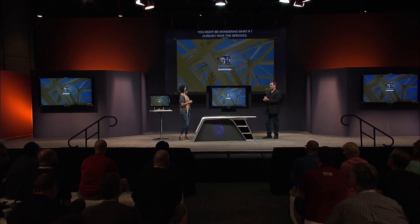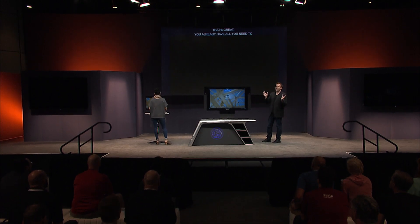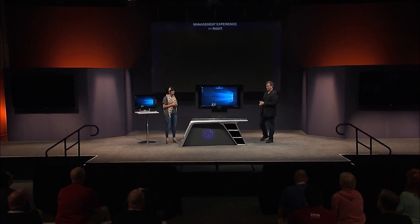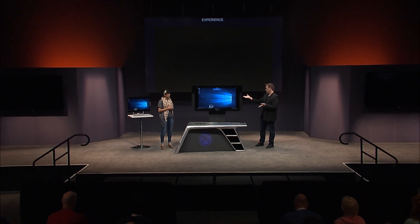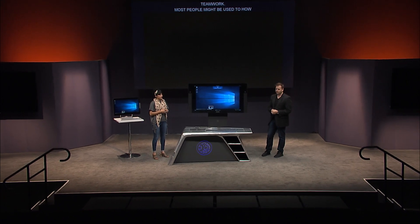Let's get started with the user experience, because there's a big focus in terms of Microsoft 365 and how it enables teamwork. Most people might be used to how to use a Windows 10 PC. The Surface Hub is a communal device — it's designed for team collaboration. It goes beyond the PC experience and the PC then becomes your companion device. In this case, we're using this Surface Studio as our companion device.